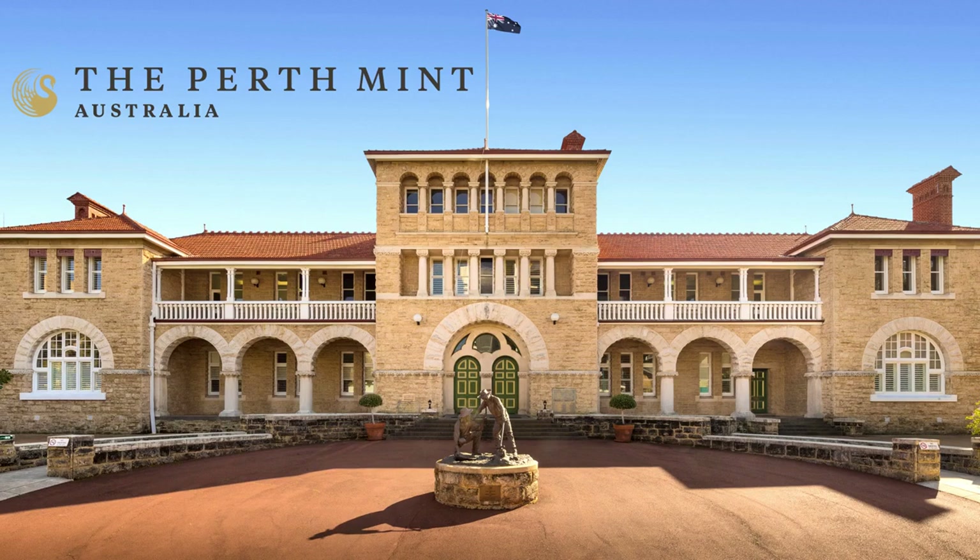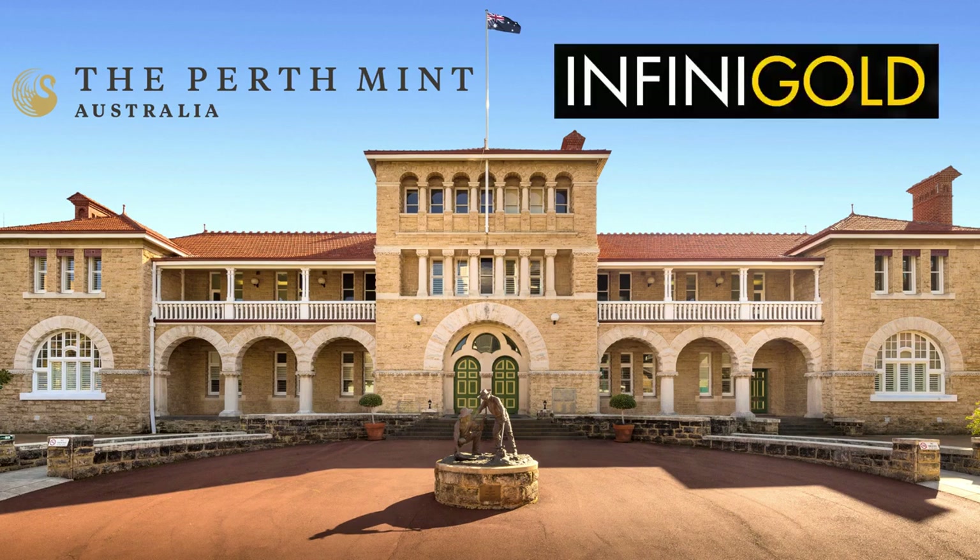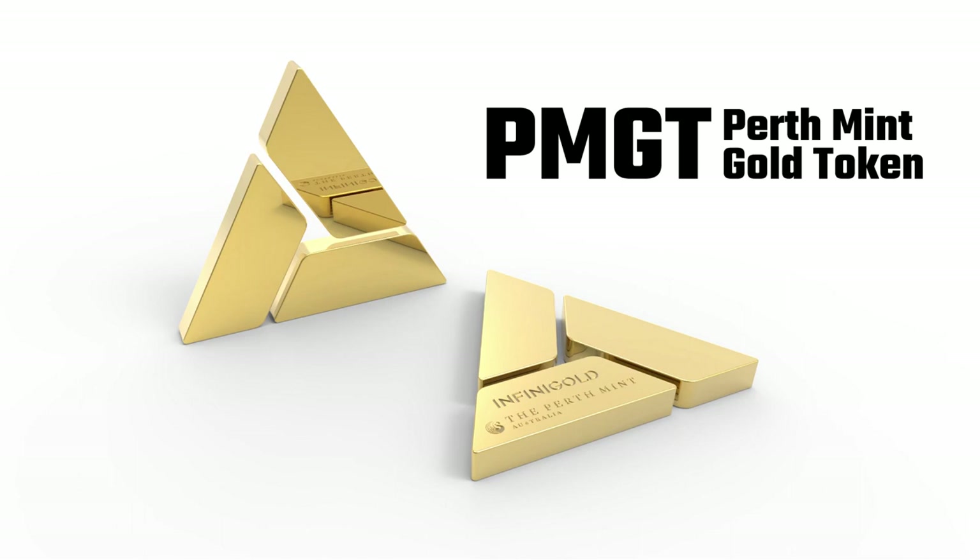The world's largest refinery of newly minted gold, the Perth Mint in Western Australia, has teamed up with a leading precious metals digitisation company, InfiniGold, and released the world's first government-sponsored gold crypto token, the PMGT.